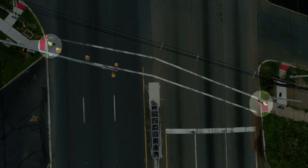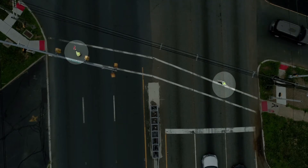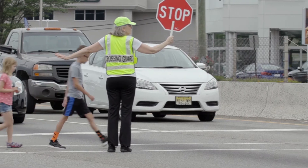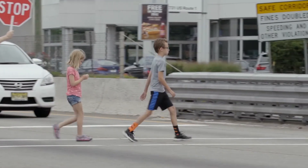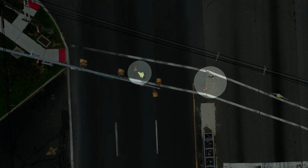Both crossing guards enter the roadway from opposite curbs and take their positions in the roadway, ensuring that all traffic is stopped. One guard initiates the crossing with the children while the other guard maintains his or her position as students continue walking within the crosswalk.